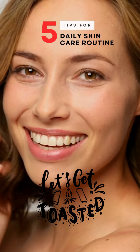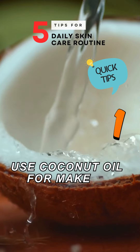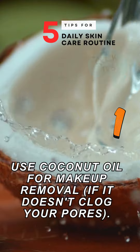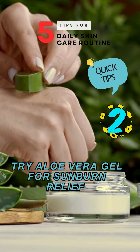5 Daily Skin Care Routine. Tip number 1: Use coconut oil for makeup removal if it doesn't clog your pores. Tip number 2: Try aloe vera gel for sunburn relief.